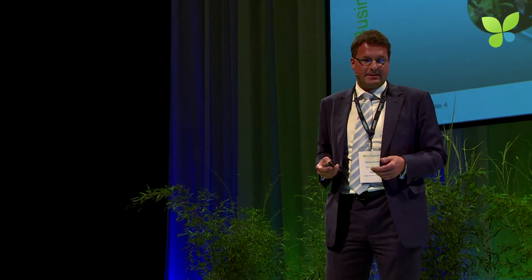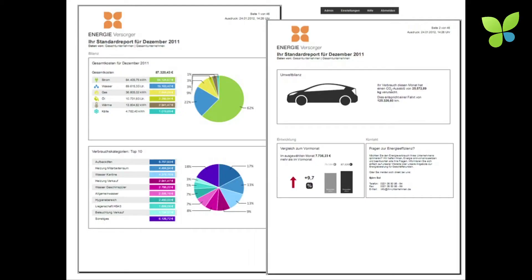The software is a B2B model for utilities and for business customers. Starting with a dashboard, it gives you an overview of electricity, gas, and water consumption. You can also have flexible reports that give you, per PDF, all the relevant data for all your objects — monthly or quarterly — tailored for different user groups.